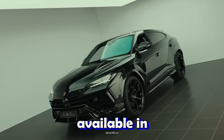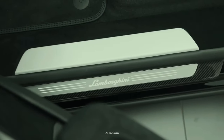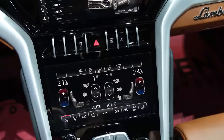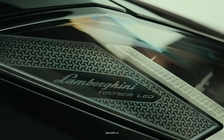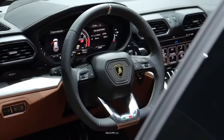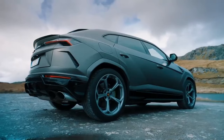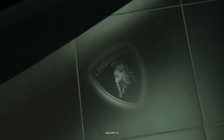The Lamborghini URUS is available in two trim levels: the URUS S and the URUS Performante. Both are powered by a 4.0-liter twin-turbocharged V8 engine, which provides 657 horsepower and 627 pound-feet of torque, paired with an 8-speed automatic transmission. You could save about $35,000 by going for the standard URUS S, but that means you will also miss out on maximum performance. The top trim features a lower suspension, and an array of weight reduction measures have been added to make sure you get the most from the vehicle's V8 engine.